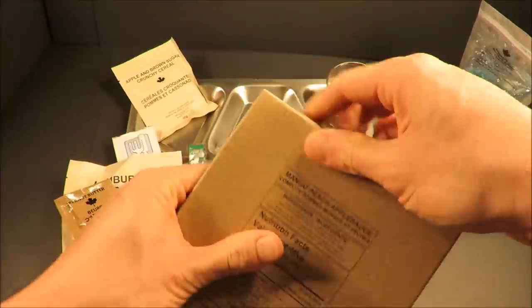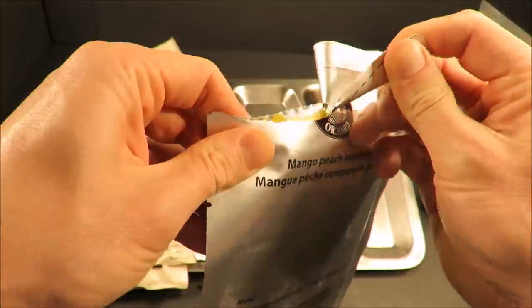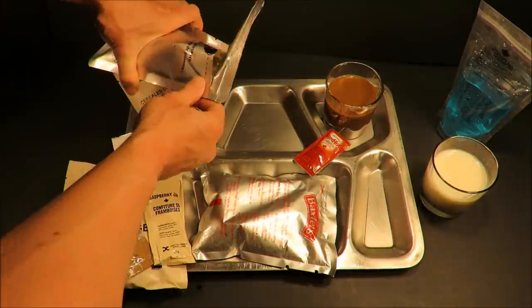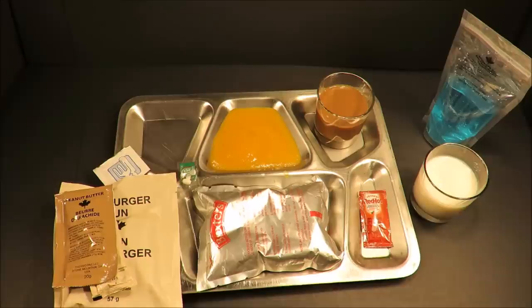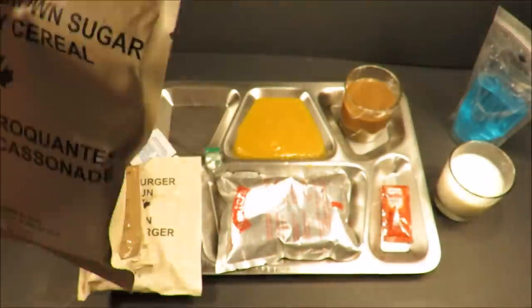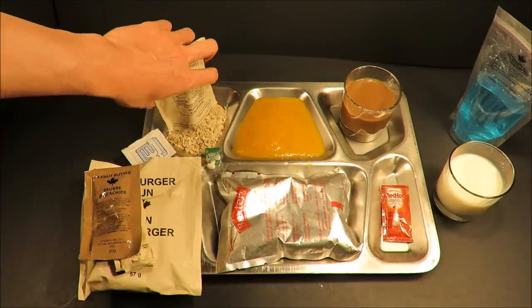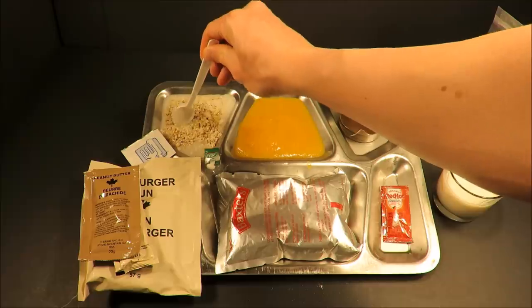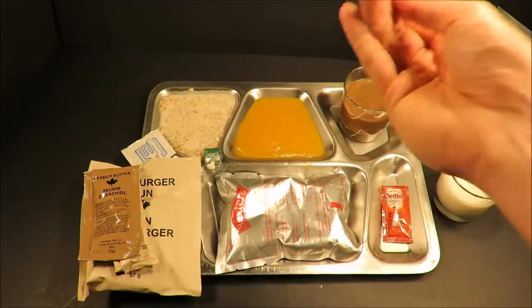And now the mango peach applesauce. That smells like some nice peach baby food with a slight mango undertone. It has such a brilliant orange color — it actually has mango puree in it. Let's check out that apple and brown sugar crunchy cereal. Just has a mild apple and cinnamon smell. It has dried milk in there — just a nice instant cereal, let that rehydrate.